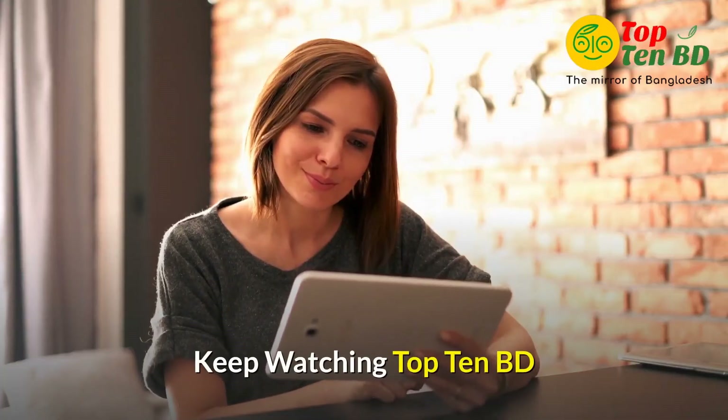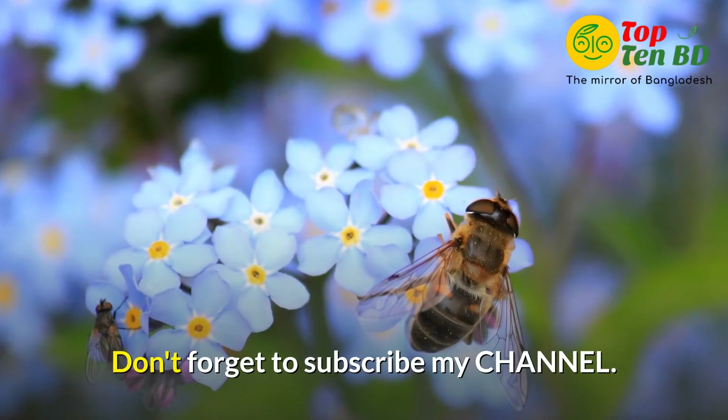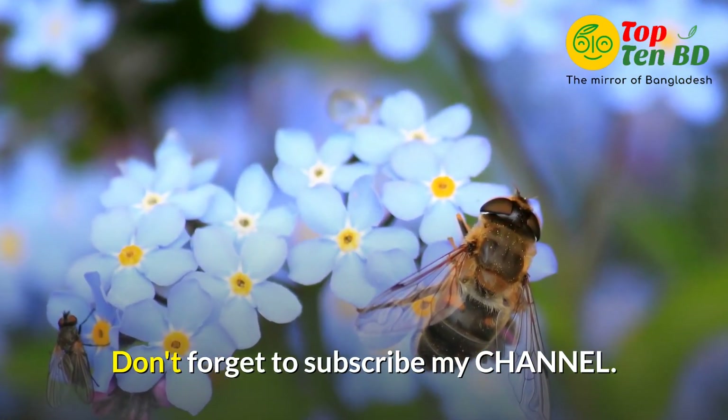Thanks for being with us. Keep watching Top 10 videos. Don't forget to subscribe to my channel. We'll see you next time.